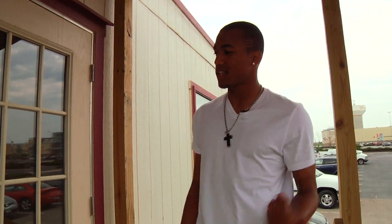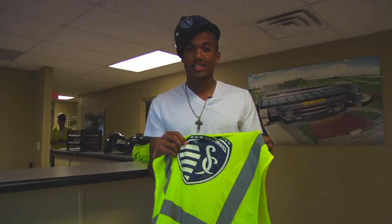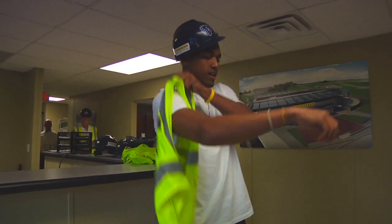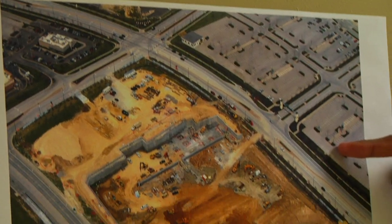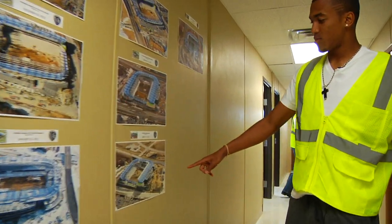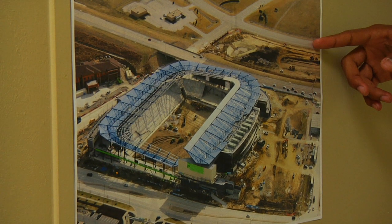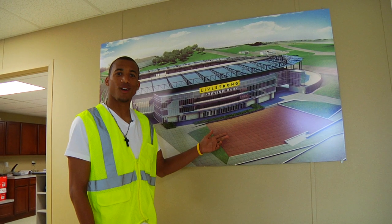Hope you guys are ready for a great tour. I'm about to give you a tour of Livestrong Sporting Park. We got the Sporting KC logo on here, some pictures of when it first went into construction and what it's looking like now — pretty impressive. Now we're gonna actually head to the park.